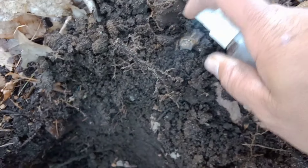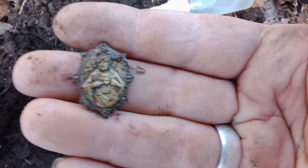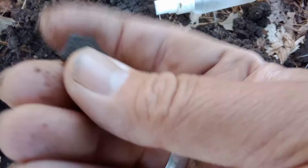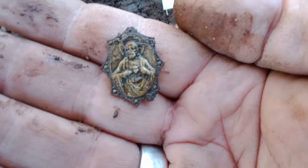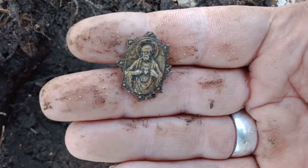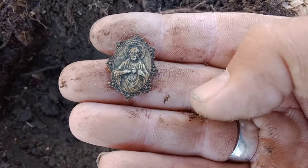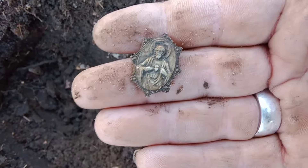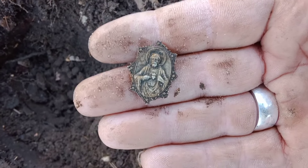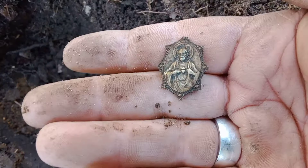Look at that — some kind of religious medallion for sure. That is awesome. I love it. Let me see if I can get that cleaned up for you guys and get some pictures. It's been a pretty awesome couple of days of hunting. There's definitely something on the back too. That's awesome. Let's keep it going.